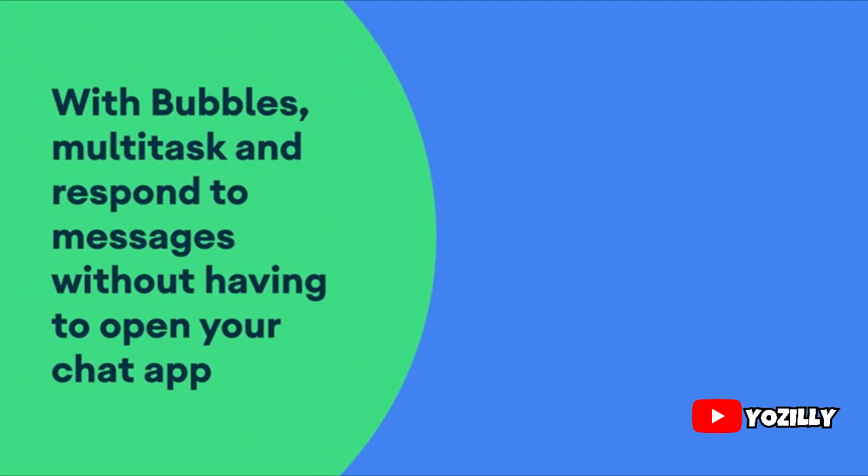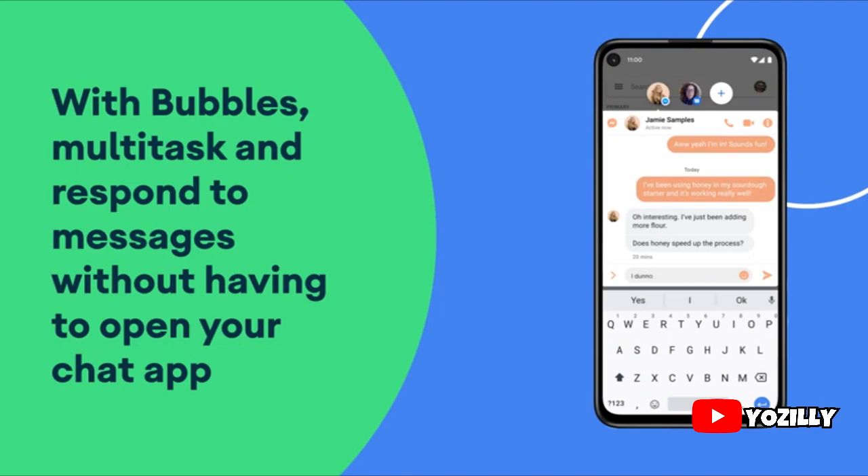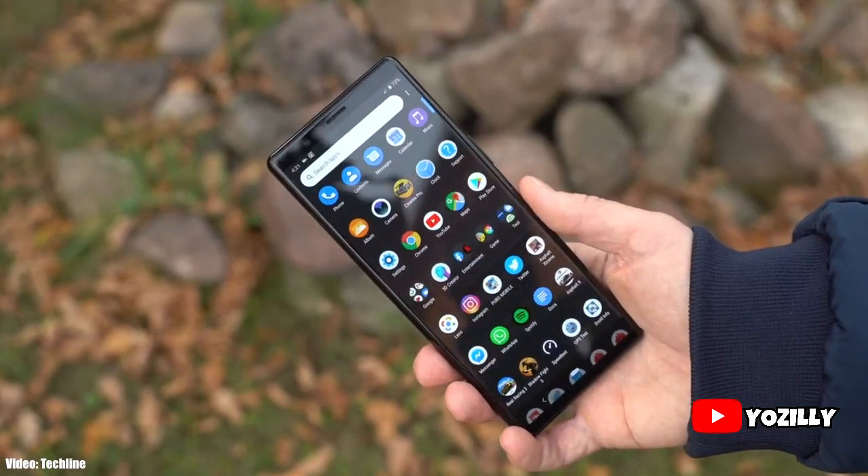I also made a video about Android 11 which will be linked in the description below — you can check that out if you're interested to see what features Android 11 brings.